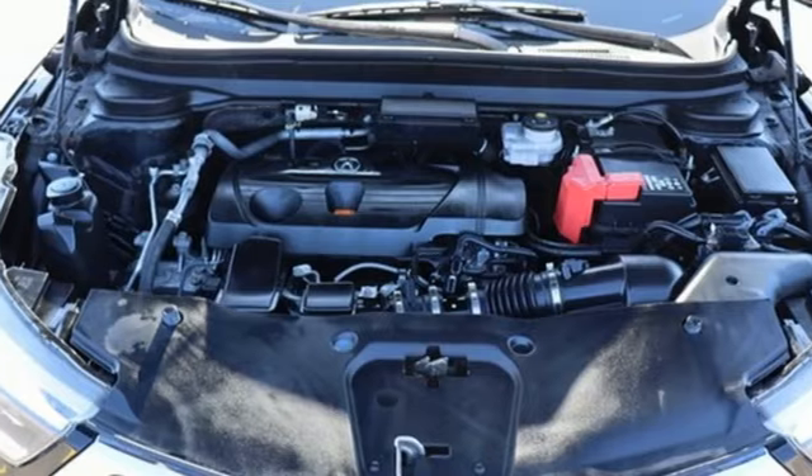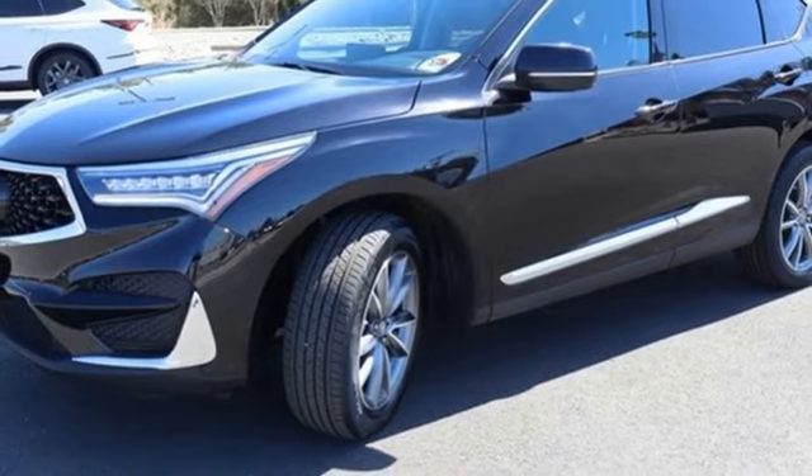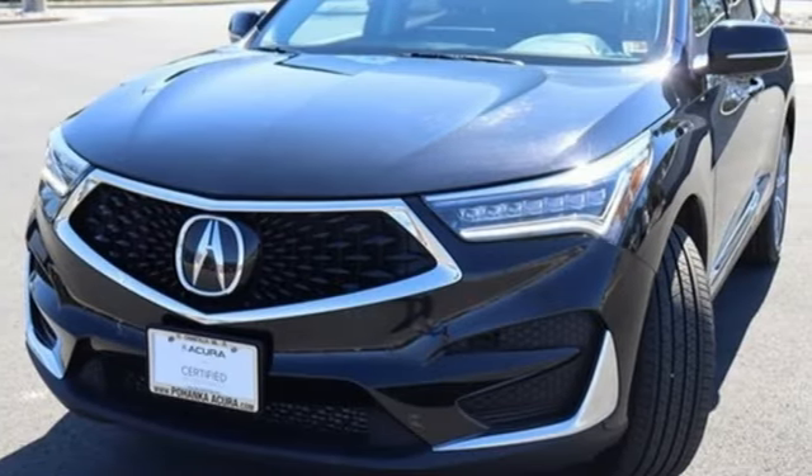Streaming audio, memory exterior door mirror settings, dual zone climate control, front and rear parking sensors, and turbo inline four-cylinder engine.